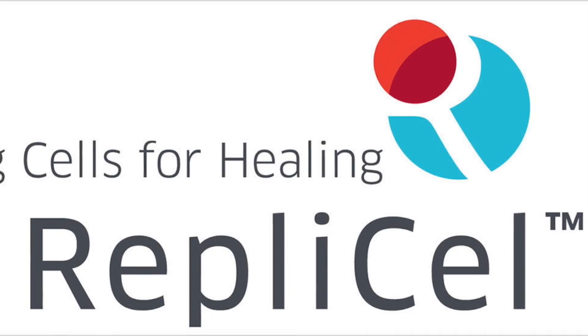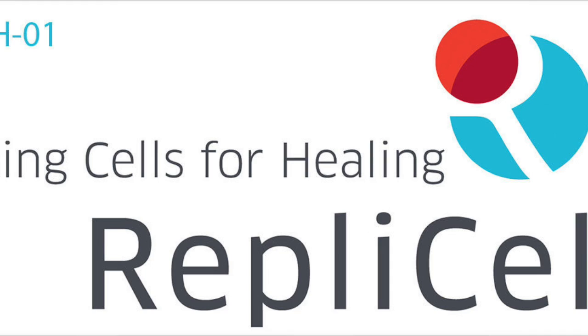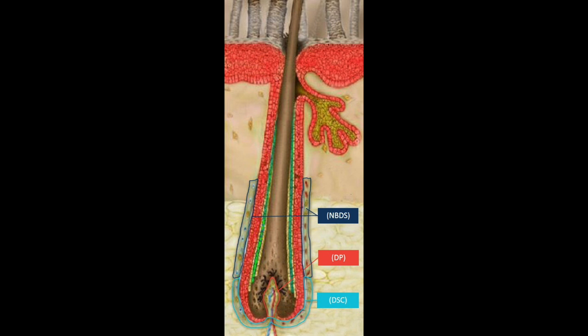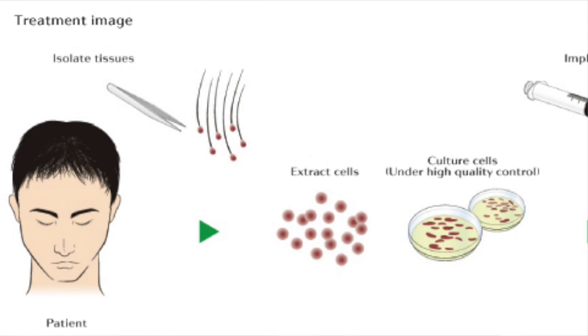Anyway, today I wanted to talk about a Canadian-based regenerative medicine company called Replicel. They're actually in the pursuit of treating male pattern baldness by using a person's own hair follicles. Back in 2012, Replicel began a phase one trial called RCH01, their codename for a product to treat male pattern baldness. The procedure works by obtaining a small punch biopsy from the back of the patient's head, because the hair that grows on the back of the scalp is generally resistant to male pattern baldness.